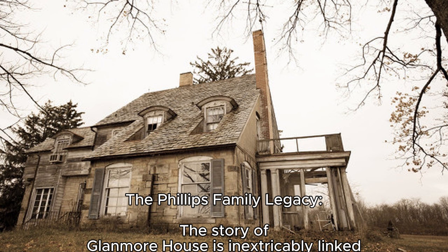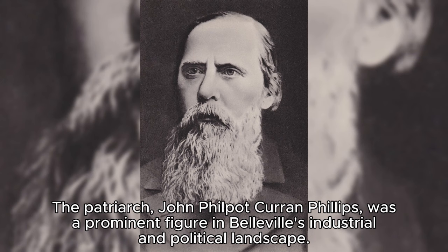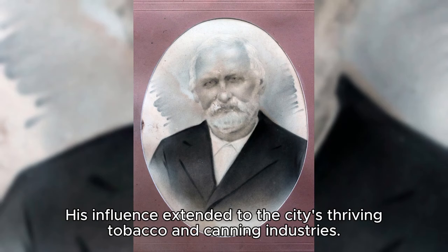The Phillips family legacy — the story of Glenmore House is inextricably linked with the Phillips family, who resided in the mansion for nearly a century. The patriarch, John Philpott Curran Phillips, was a prominent figure in Belleville's industrial and political landscape. His influence extended to the city's thriving tobacco and canning industries.